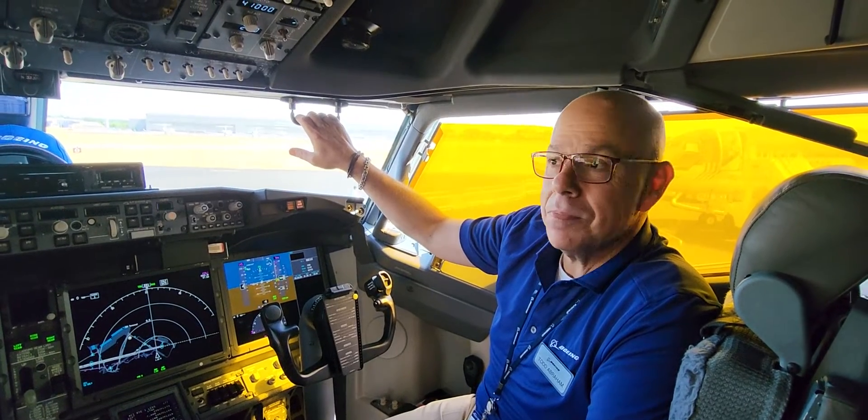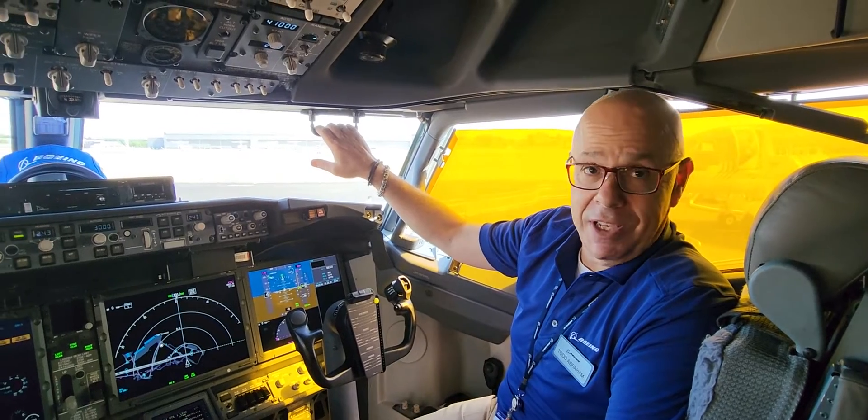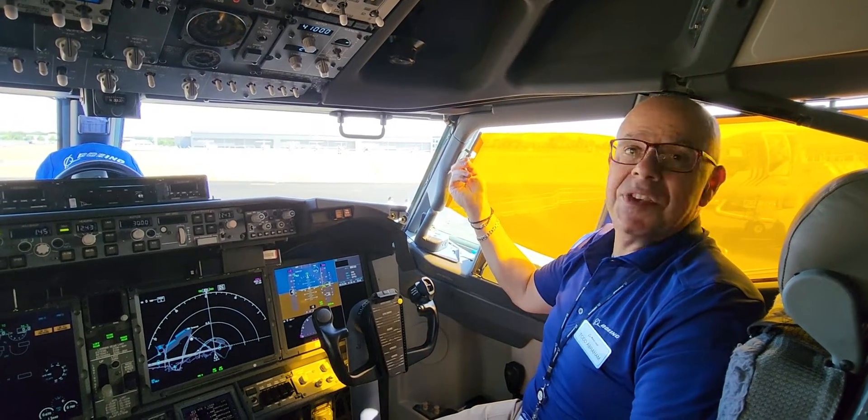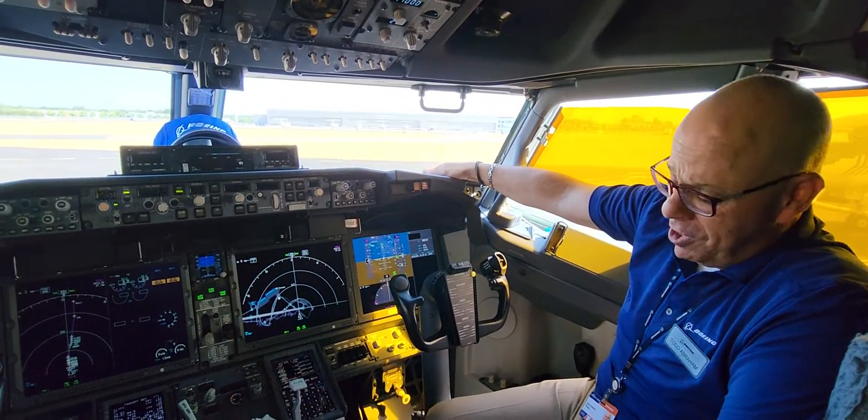I noticed you only have one heads-up display — is that just the primary? Yes, one heads-up display is an option for the 737 MAX. And that's the same as the previous ones also — no change there. It's the same value as the others under aircraft.